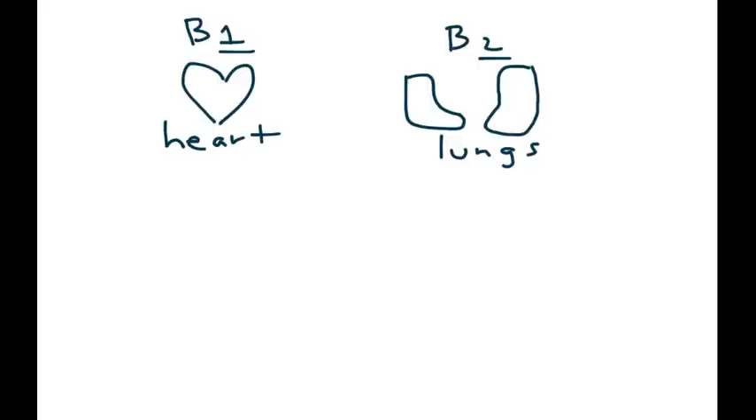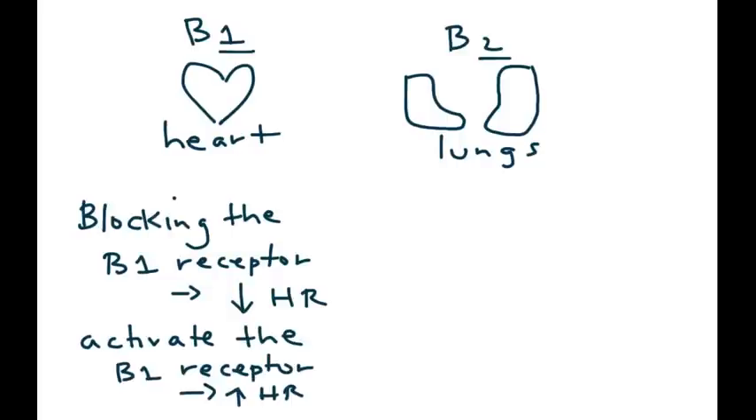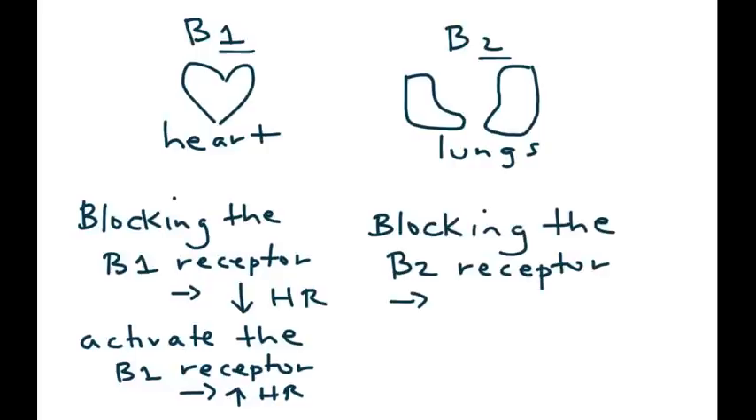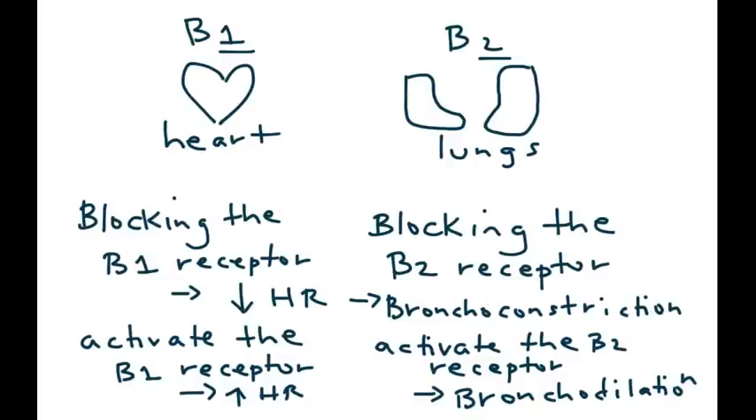When the beta 1 receptor is blocked, you get a decrease in heart rate. Similarly, if you were to activate the beta 1 receptor, the heart rate would increase. Now for the beta 2 receptor: if you block a beta 2 receptor, you get bronchoconstriction, meaning the airways will narrow. Conversely, if you activate the beta 2 receptor, you get bronchodilation. Medications used to help somebody with asthma or COPD do exactly this — they bronchodilate. For example, albuterol.